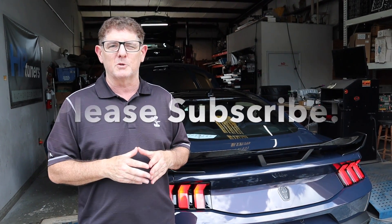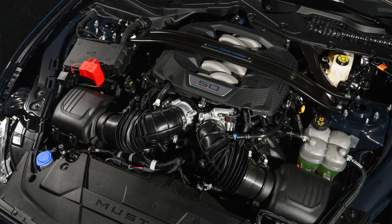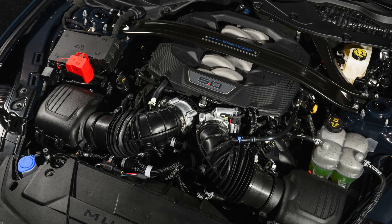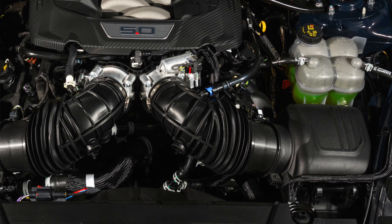We're also closing in on 50,000 subscribers on the channel, so if you guys could make sure you subscribe and tell your friends about our channel, help us get there. That's a goal we've been trying to reach for a little while, and we're almost there. There's a lot of talk on the internet about how much these things make at the wheels — we're going to find out right now. The first thing we're going to do is dyno this thing, then we're going to get into it. We'll look at the intake system, which is another point of controversy. Why did Ford go with a dual inlet system when they could have just used a single throttle body? We'll answer those questions, but let's not waste any more time — let's get right to the dyno.